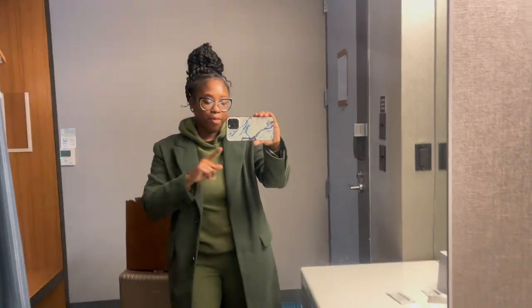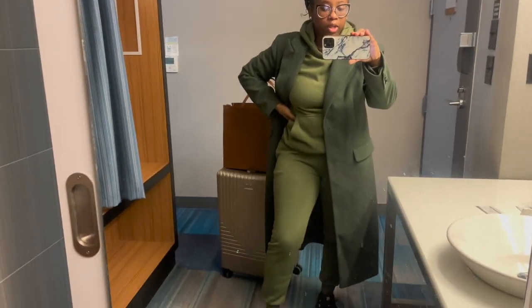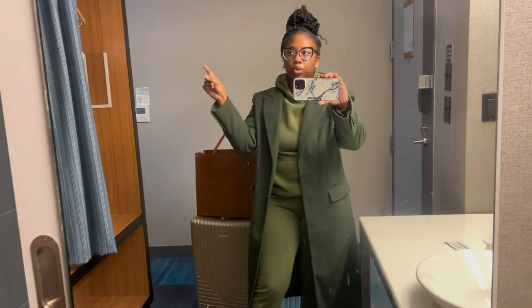Hey you guys, welcome or welcome back to another vlog. Today is Wednesday and I am getting ready to go to the airport. I'm currently in Chesapeake, Virginia and I have to drive roughly 25 to 30 minutes to Norfolk, Virginia to catch my flight. If you're coming from my previous video - part one of this work travel vlog - you'll see I have the same outfit on. It is cold and windy up here so I have on this trench coat I got from Primark when I was in Philadelphia, and this two-piece sweatsuit I got when I was in Tampa, Florida.